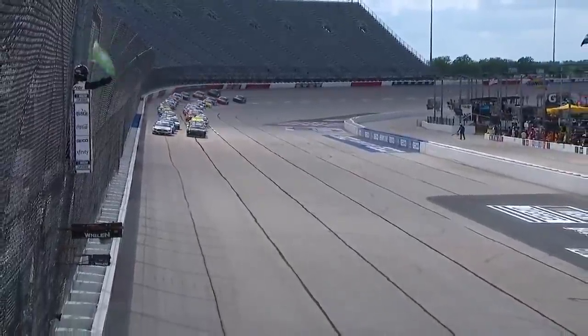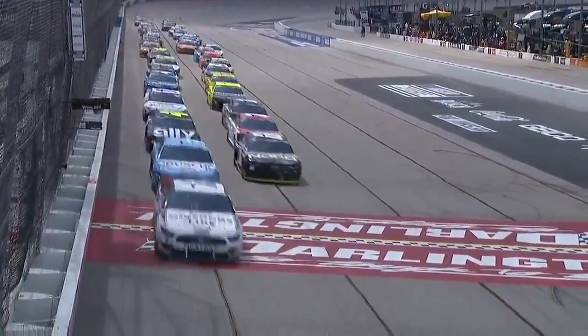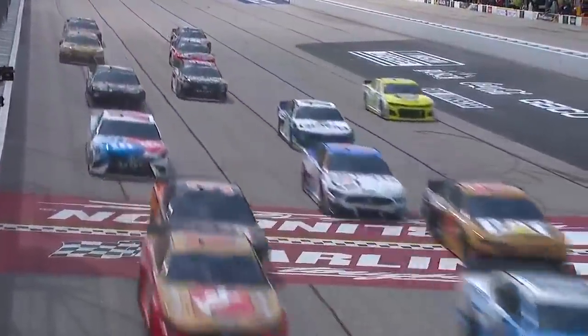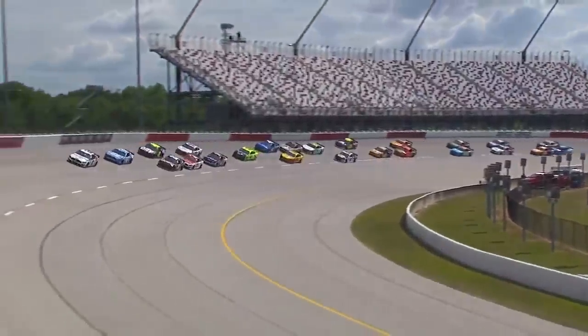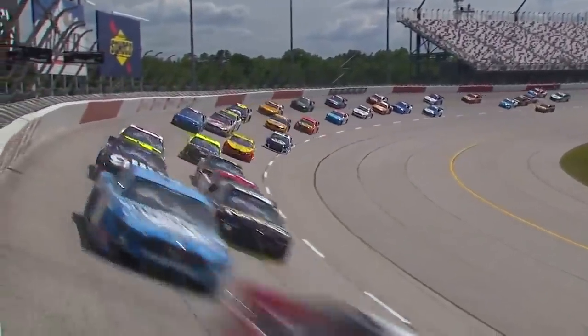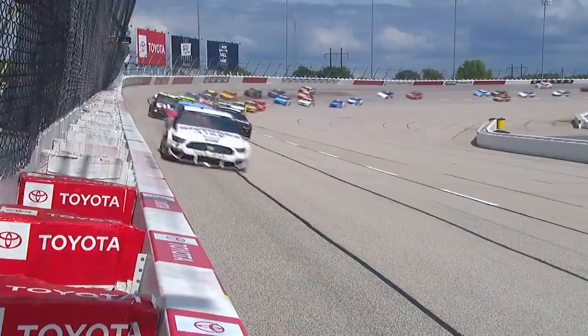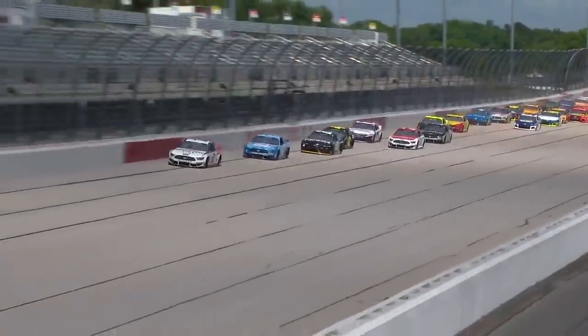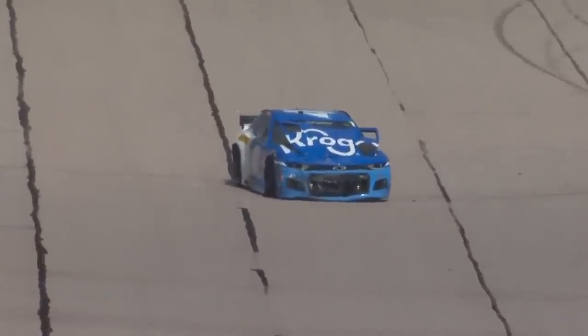The pace car is in. Green flag — NASCAR is back. Trouble back straight away. Around goes the forty-seven on the very first lap. Stenhouse with front end damage.